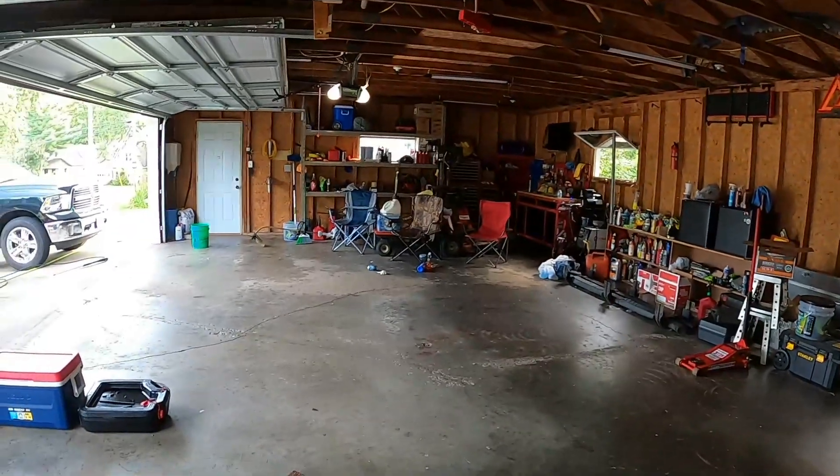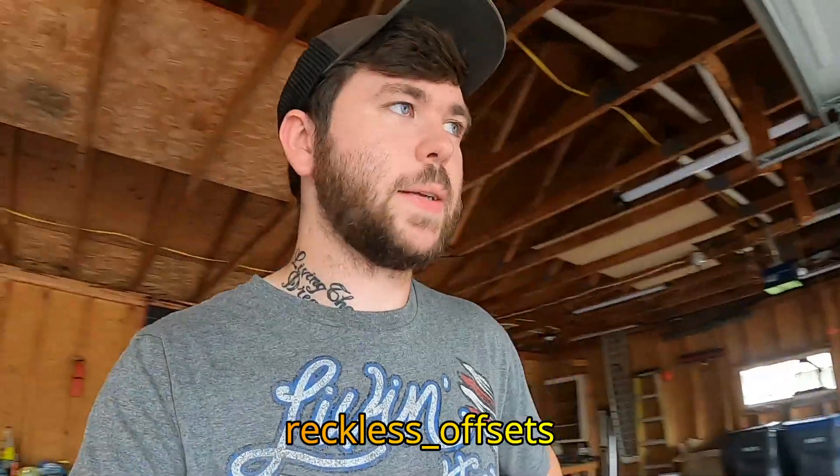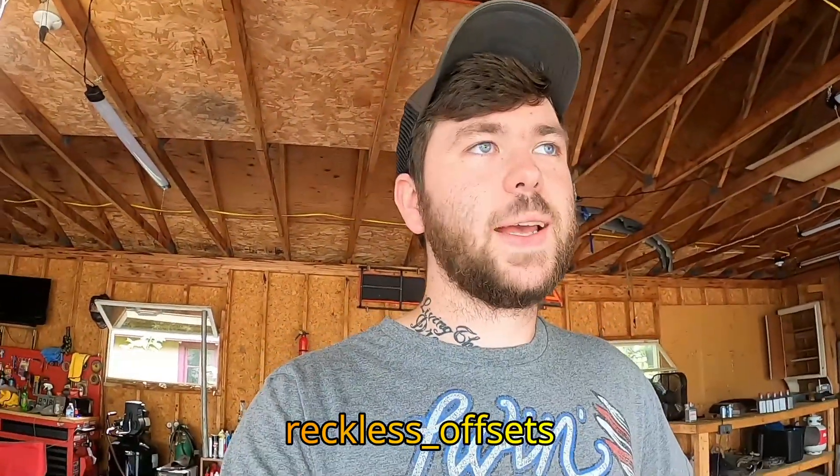What's going on guys, welcome back to the channel. So we got a little news. As you can see, the Mustang is gone. You guys already know I sold the white 6.7, and I also sold my Mustang. If you guys follow me on Instagram, you will see that I actually sold my Mustang as well. Yeah, surprising — I just bought it and I already sold it.